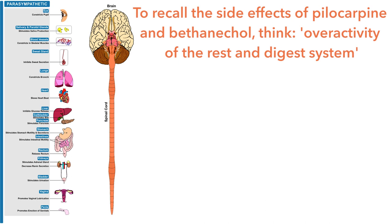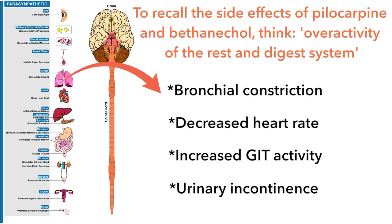Despite bethanecol's affinity for the urinary bladder, some of it will enter the systemic circulation and cause widespread side effects. By remembering the parasympathetic nervous system diagram, you can recall the side effects of these agents.